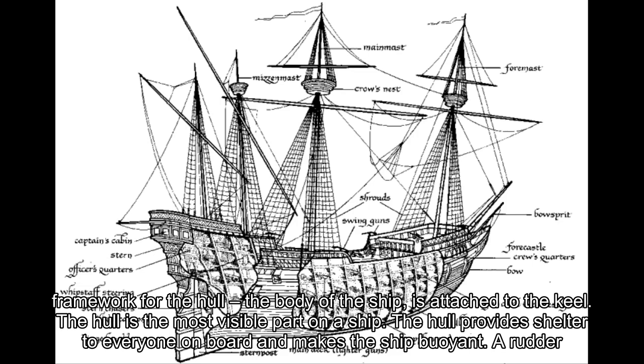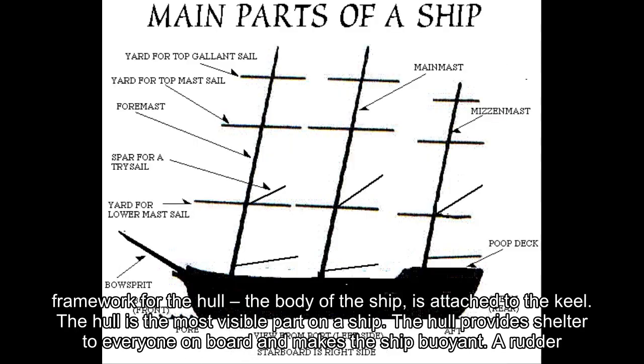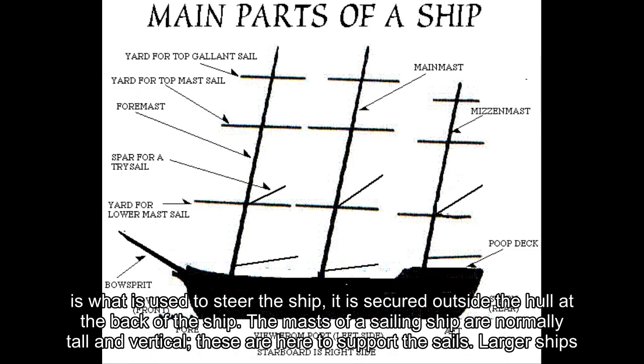The hull is the most visible part on a ship. The hull provides shelter to everyone on board and makes the ship buoyant.